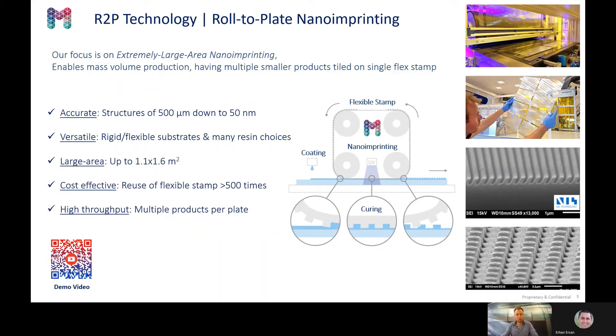At Morphotonics, we have developed a roll-to-plate imprint technology. With our technology, we replicate — as the name says — textures placed on a flexible stamp. By use of a roller, we transfer it onto discrete substrate plates. The flex stamp can be wrapped around one roller, but in our case we use multiple rollers.